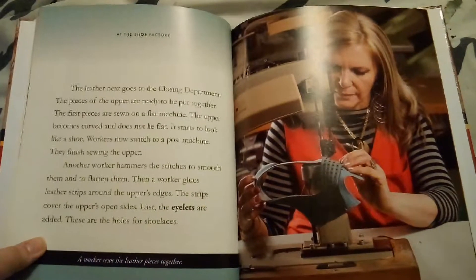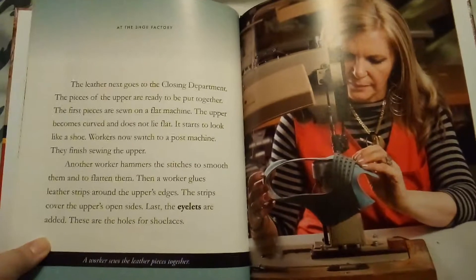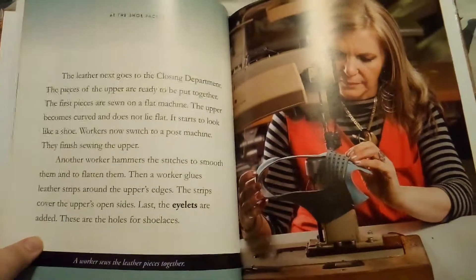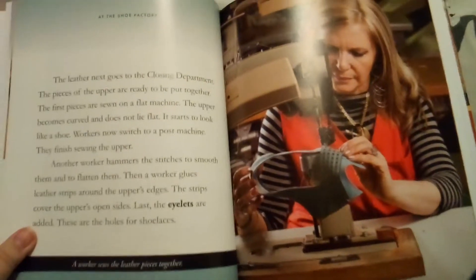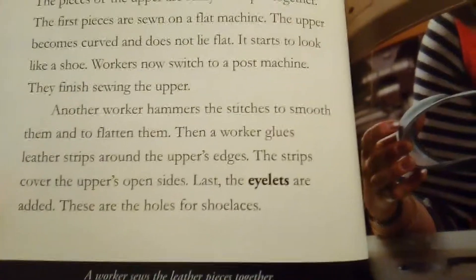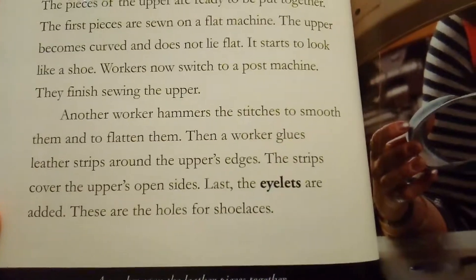Making leather starts at the ranch. Cows are sent to the place where they are butchered. Workers cut up a cow's meat. Its skin is also cut away. The skin is sent to a tannery — a factory where leather is made. Workers treat the skin with special chemicals to make the hair fall off. Then workers put the skin in a kind of salt, which turns the skin into leather. Workers dye the leather brown and add more chemicals to make it stronger. Then the leather is shipped to the shoe factory.